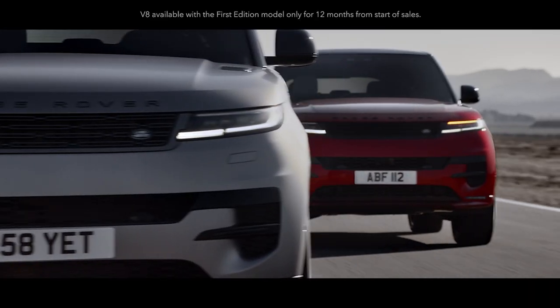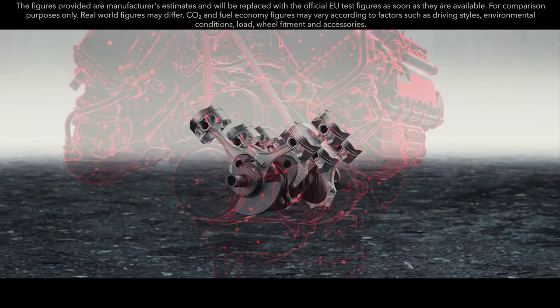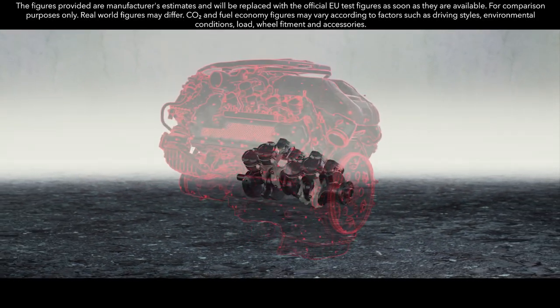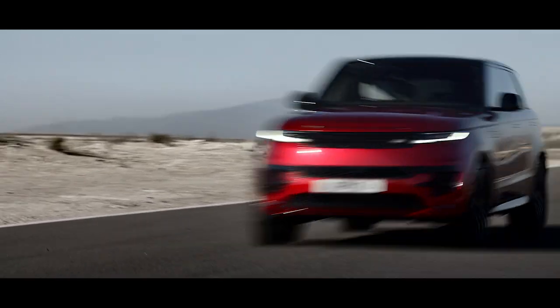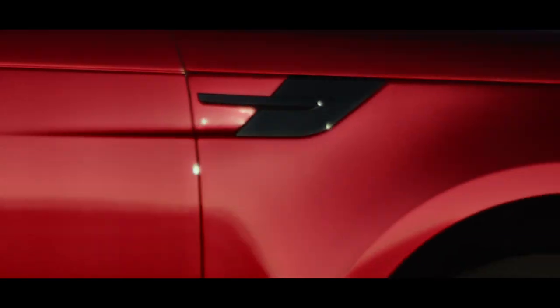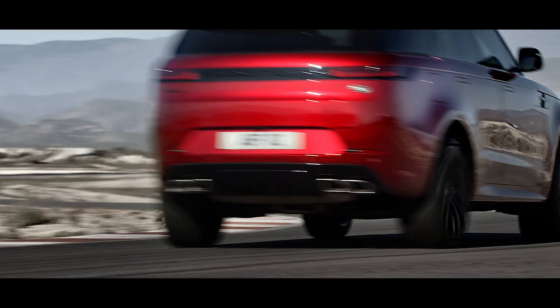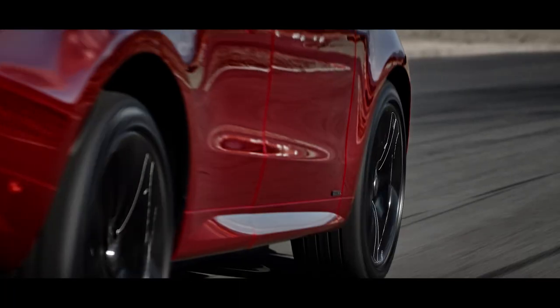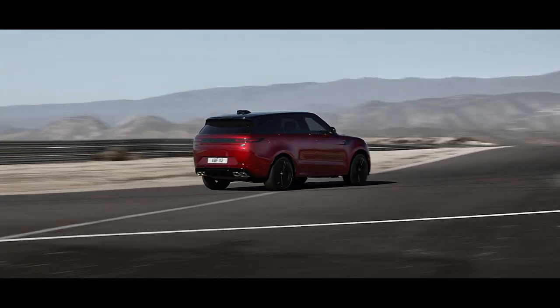The new 530 PS 4.4-litre V8 twin-turbo engine delivers 750 Nm of torque and a characterful V8 soundtrack. It powers this performance SUV from 0 to 100 km/h in 4.5 seconds, or 0 to 60 mph in 4.3 seconds with dynamic launch engaged. Bring your drive into even sharper focus with the optional Stormer Handling Pack, which combines a suite of the latest chassis features including all-wheel steering, an electronic active differential with torque vectoring by braking, configurable programs and Dynamic Response Pro.